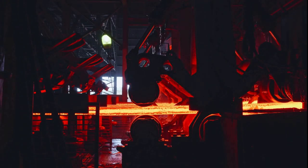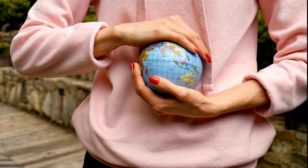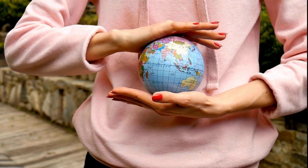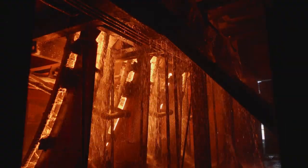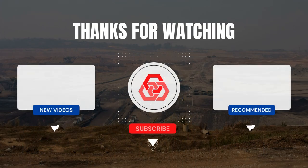In conclusion, understanding the intricacies of coke production reveals its multifaceted nature. By navigating the challenges and finding a delicate balance between progress and environmental stewardship, we can ensure a sustainable future for the steelmaking industry. If you've found this journey through the world of coke fascinating, don't forget to like, share, and subscribe. Until next time, stay curious and keep exploring the fascinating world of steel.